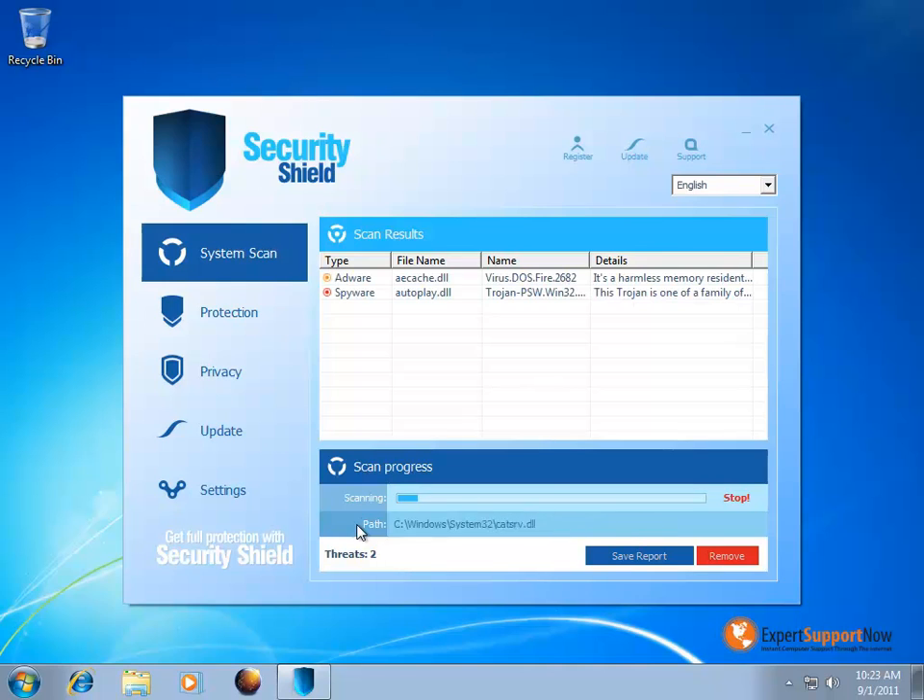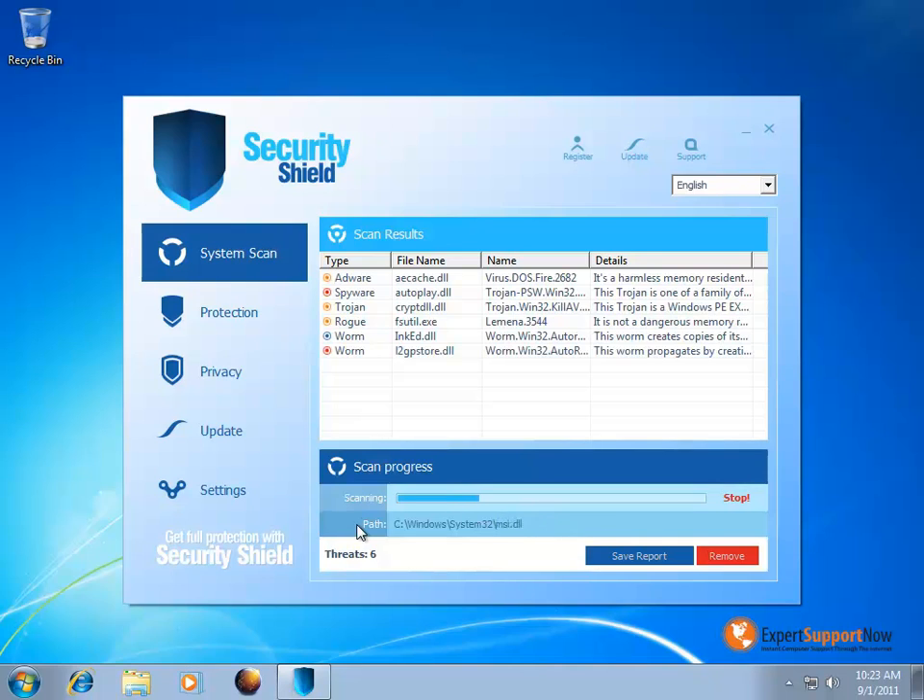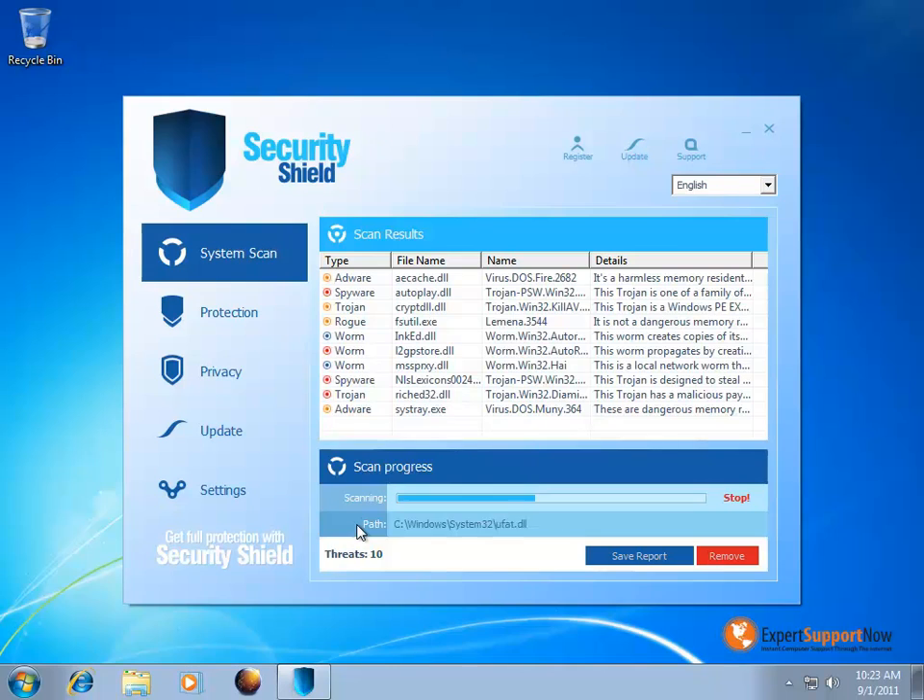What the Security Shield antivirus is, is in fact a fake antivirus program that will automatically install itself and will do various scans like the ones on the screen right now. What the Security Shield is trying to do is trick users into purchasing their software, and it will claim to clean out your system when in fact if you were to purchase the software, it's not going to do anything for you.